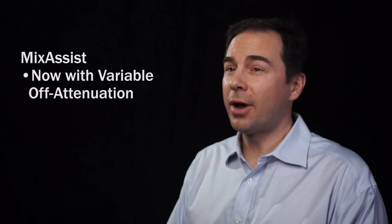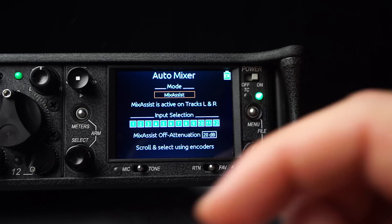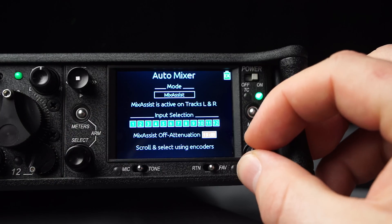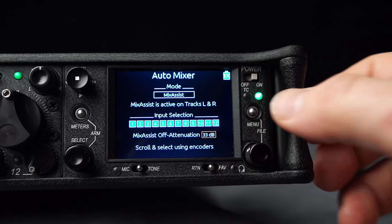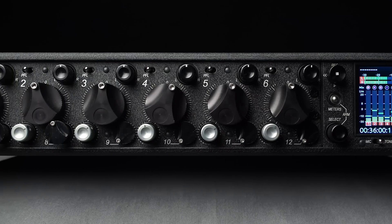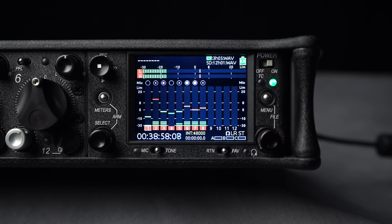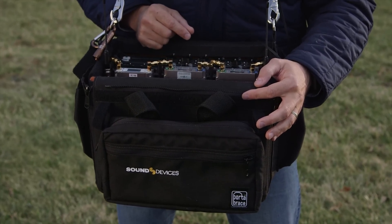Mix Assist now includes finer control of off attenuation levels. More attenuation means unused microphones contribute less to the overall mix. The factory defaults work well for most applications, but the granular control gives mixers the option of dialing in their mix. Well, Sound Devices is a really smart company. I think it's just a perfect match for putting in automatic mixing, because it just adds another feature to what is already a really fabulous line of products.